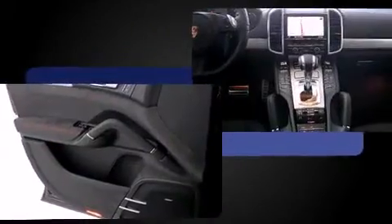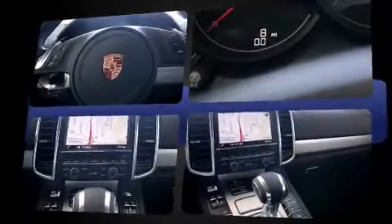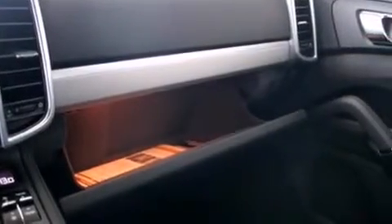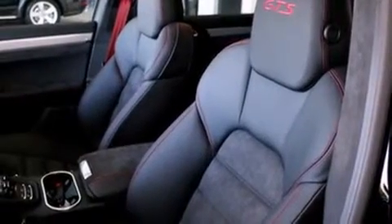Features include one-touch window functionality, a power seat, an outside temperature display, a power rear cargo door, remote keyless entry, and much more. With high-intensity discharge headlights illuminating your path, you'll always appreciate maximum visibility.